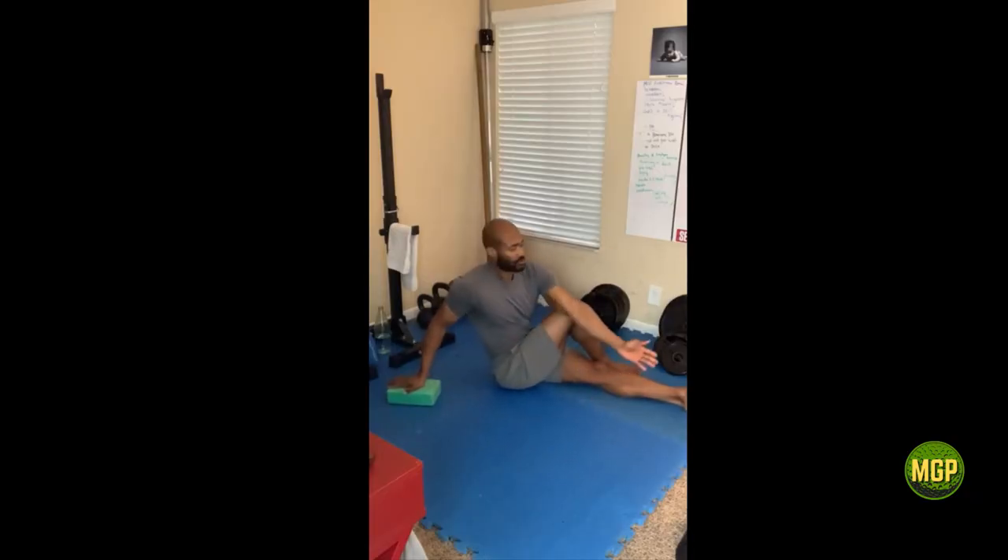If you are really tight, the key to success in this exercise is being precise with your posture and positioning. You'll hold this one for 30 to 60 seconds.